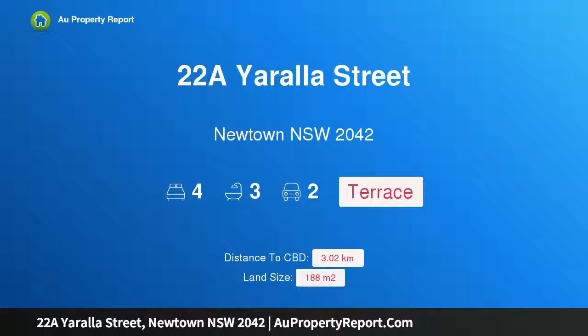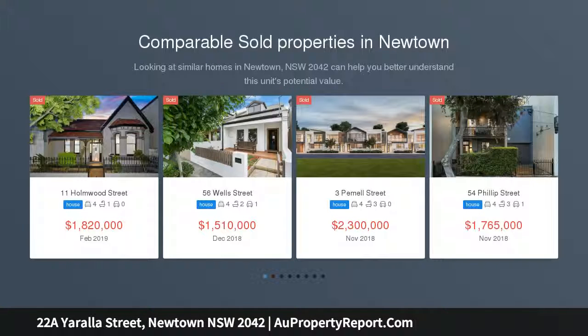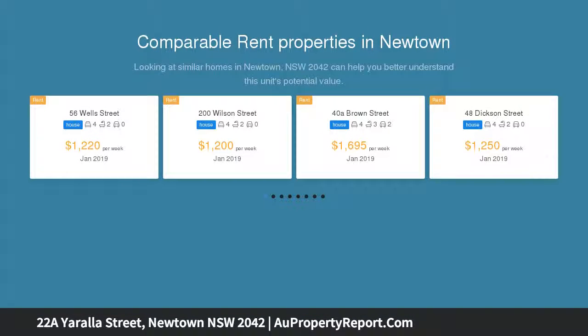Hi, I am glad to introduce property 22A Urala Street, Newtown NSW 2042. The perfect lifestyle and position: double garage with rear lane access, 4 bedrooms, external guest room, 3 bathrooms, 1 en suite, north facing sunny garden.